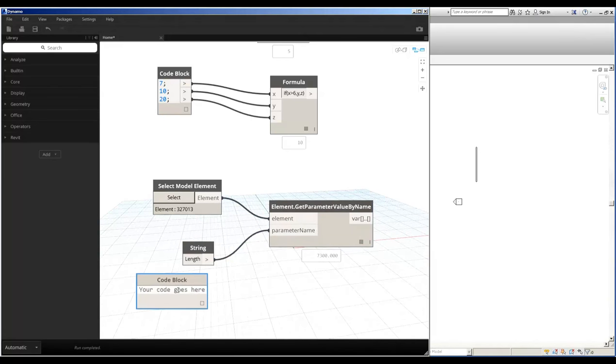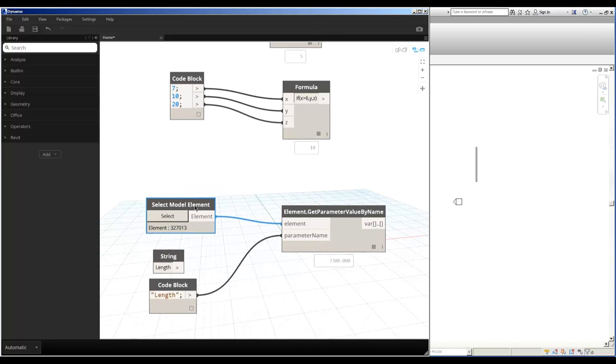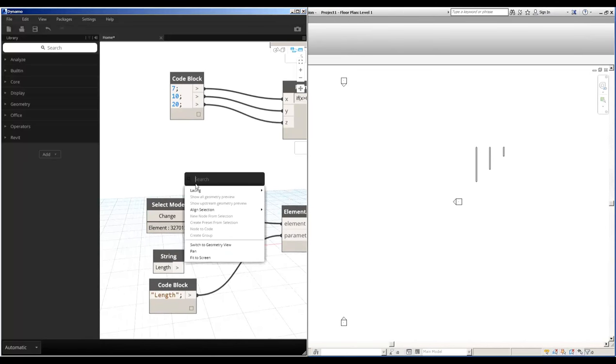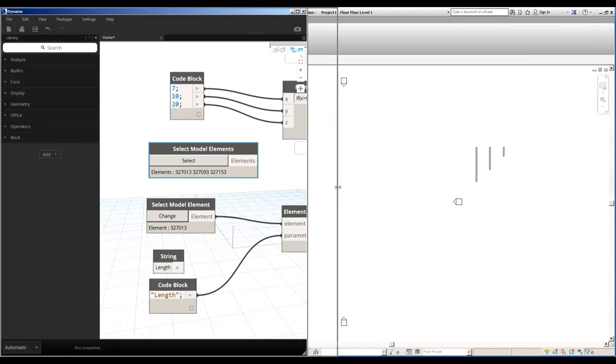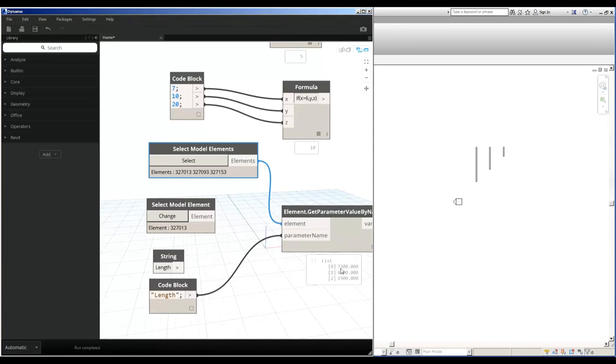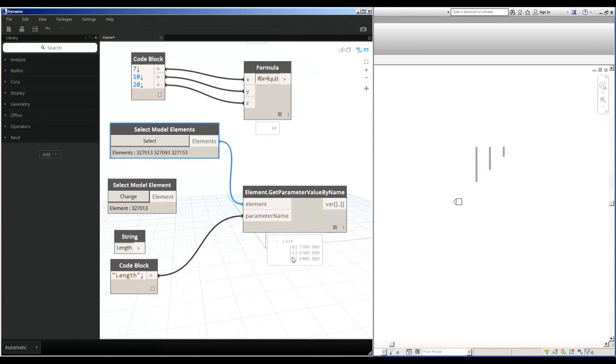The code block can also be used to define the string — you just put it in brackets with a semicolon at the end. If I wanted to select more than one element, I could use 'Select Model Elements' and window the objects I'm interested in. When I connect this into the Get Parameter node, I get a list of objects — each object is given a position in the list, and then the value for the length is in there.